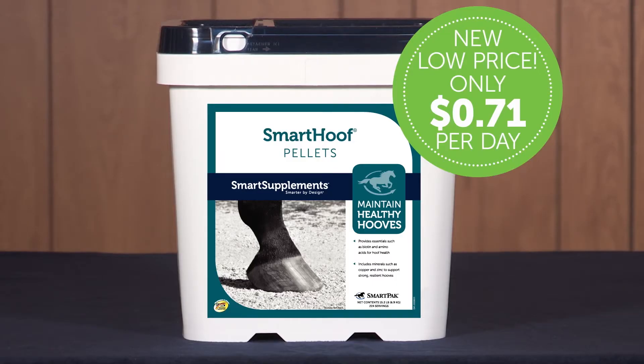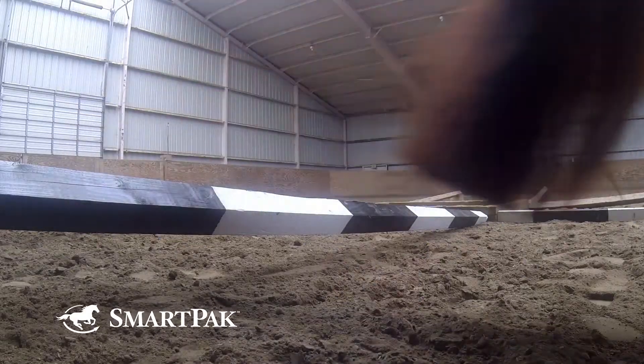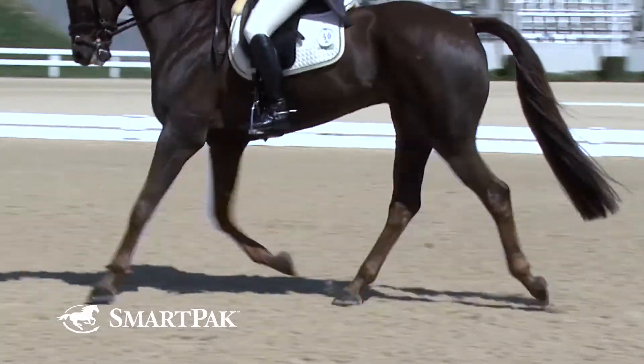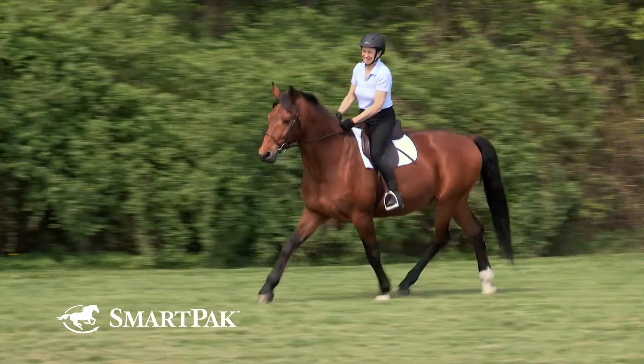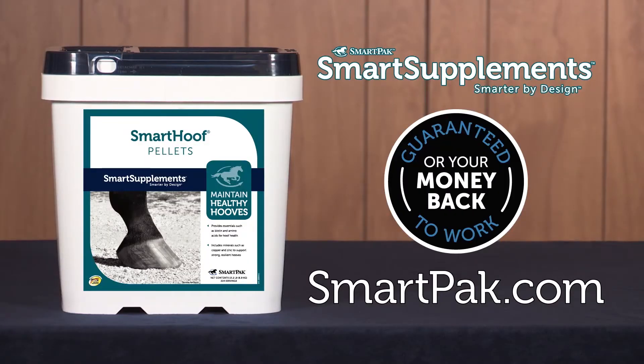SmartHoof pellets are a cost-effective way to give your horse's hooves the support they need to stay healthy. After all, as the saying goes, no hoof, no horse. SmartHoof pellets have 25 milligrams of biotin, plus other key nutrients to support durable, resilient hooves — the foundation to your horse's overall soundness and wellness. So help your horse put his best foot forward by getting him started on SmartHoof pellets today.